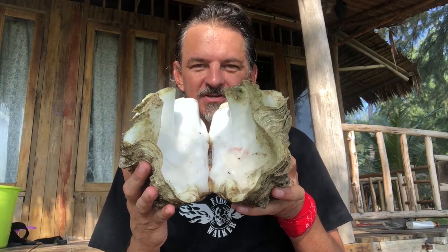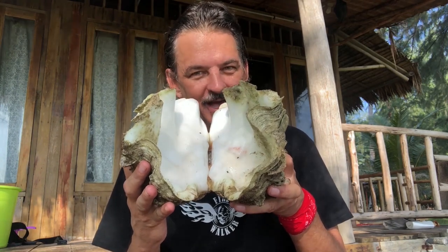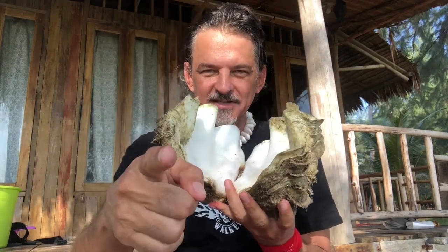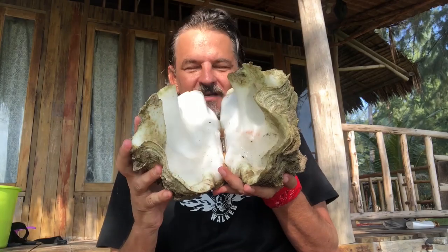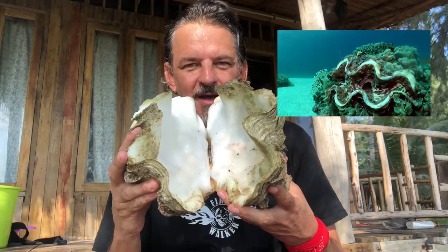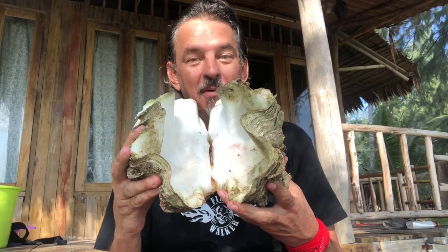This is a subspecies of the super big giant clam. I'm gonna show you right now that it's got little ridges, and this is its name. This clam is only a small cousin of the super giant clam, Tridacna Gigas. Amazing, isn't it?